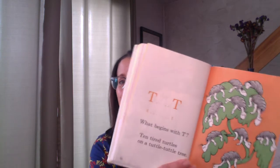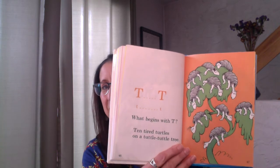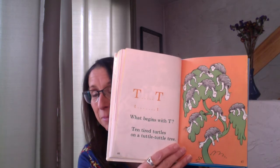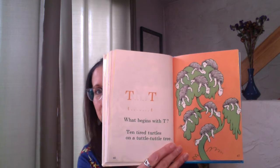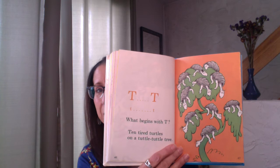What comes after S? T, T, T, T — what begins with T? Ten tired turtles on a tuttle-tuttle tree. My goodness, a tuttle-tuttle tree. That would be cool to see one day. That's one of Dr. Seuss's interesting made-up things — a tuttle-tuttle tree with turtles all over it. They look very tired up there.